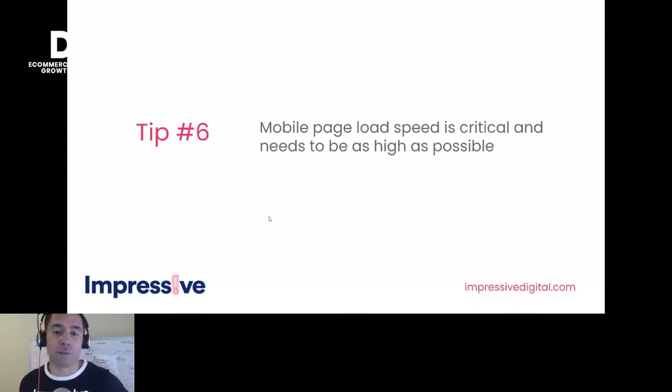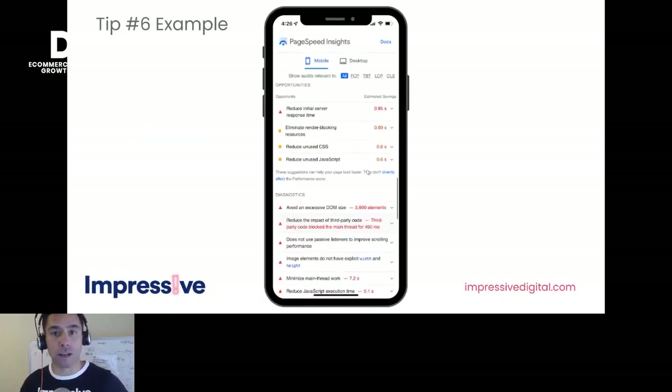In line with that, tip six: mobile page speed is critical and needs to be as high as possible — you're going for a green mark. Page Speed Insights will give you each of the issues on your site causing delays. It's another ranking factor, so plug your site in and see what's holding up the site from loading.